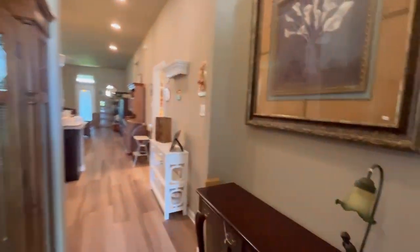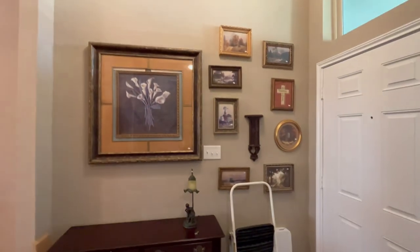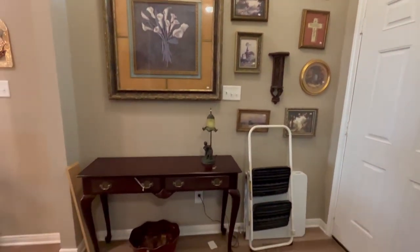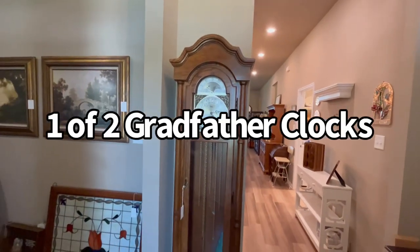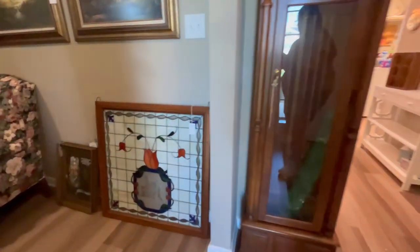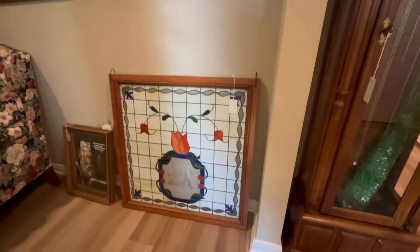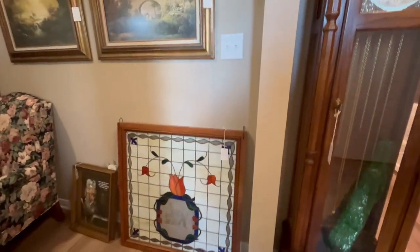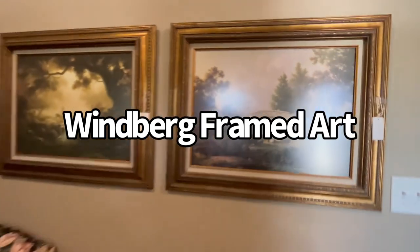There is so much to look at in this house. Just right when you come in, even behind the door, you can see all the artwork on the wall. There's a little side table and then one of two grandfather clocks in the house. This gorgeous stained glass was actually hanging up above the window, but we pulled it down and it's just beautiful when the light shines through it. We have two Windberg framed prints.